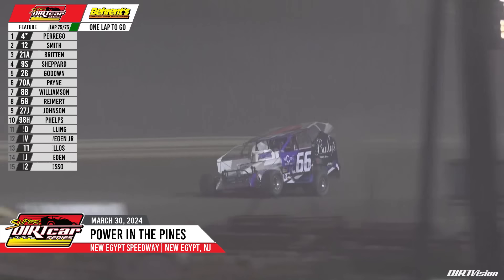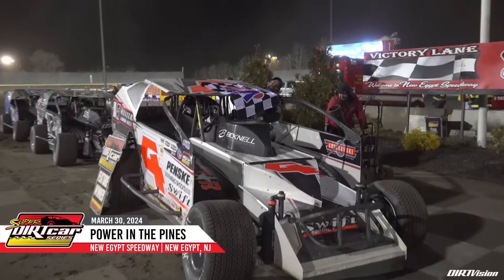White flag going to come out on the speedway. Perrego slides in front as they come down the front stretch. Darren Smith trying to hold on. Perrego still right there with Daniel Johnson in heavy lap traffic. Perrego trying to pull away — he gets about four car lengths on him down the back stretch. Final time down into turn number three and four, he'll make his way through the corner. Smith one last chance — they drag race to the line. Anthony Perrego wins Power in the Pines!